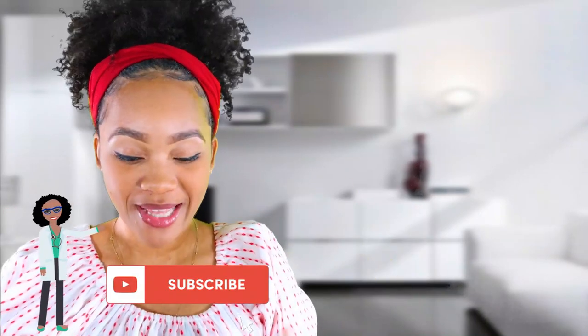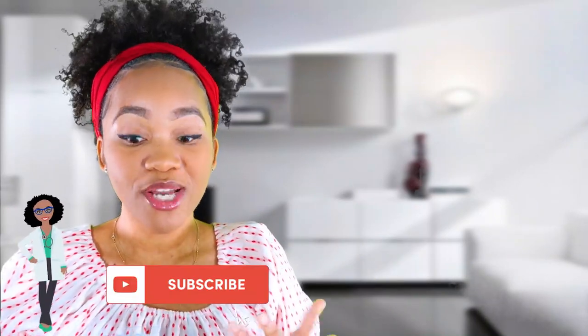If you haven't already done so, go ahead, look around, subscribe, and like my video because I know you're going to like it. But I wanted to get into this question.